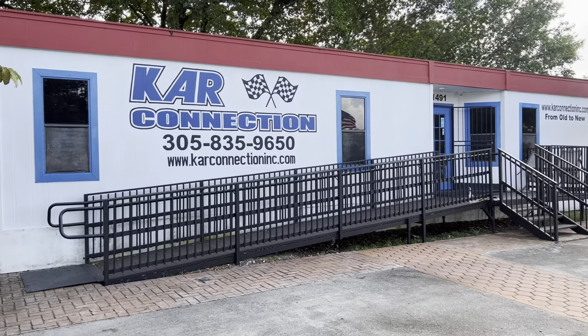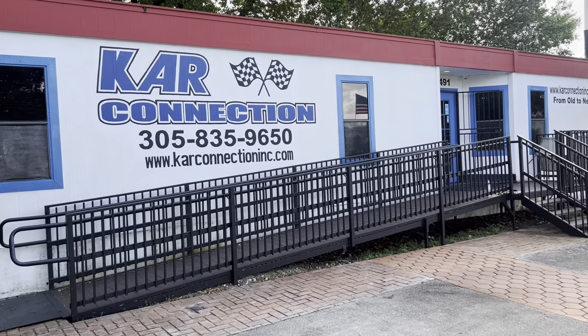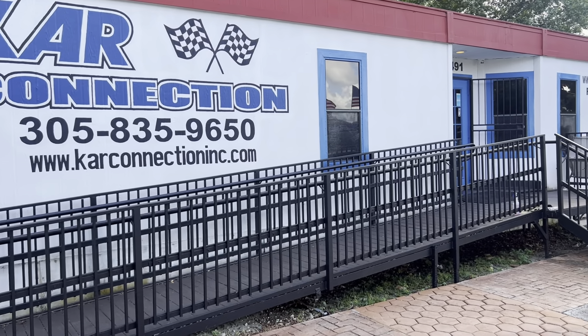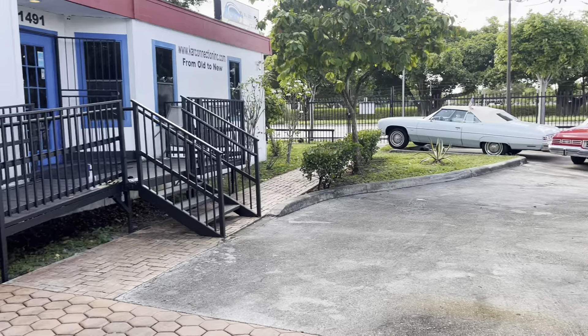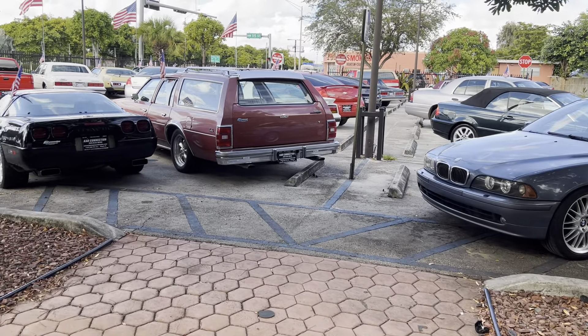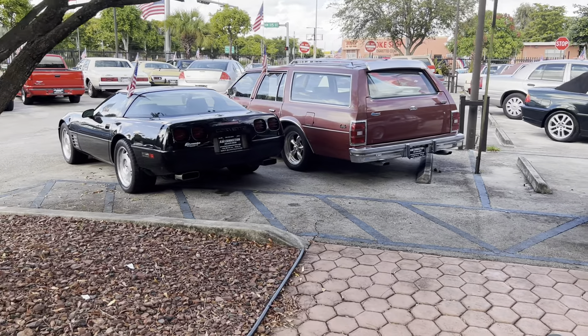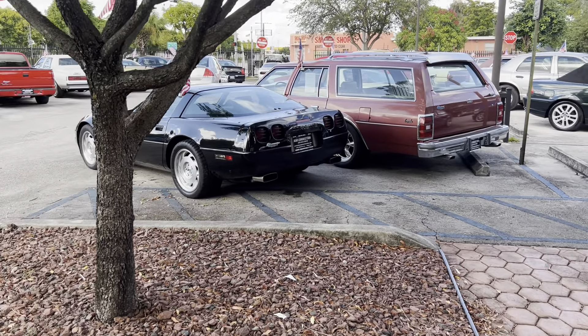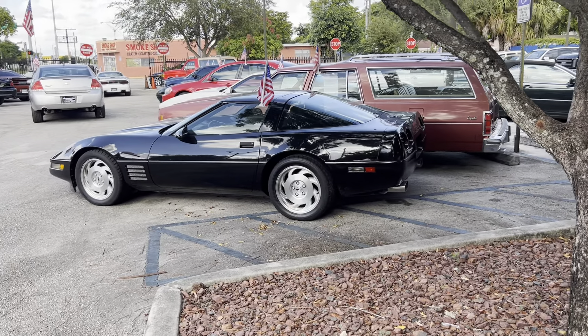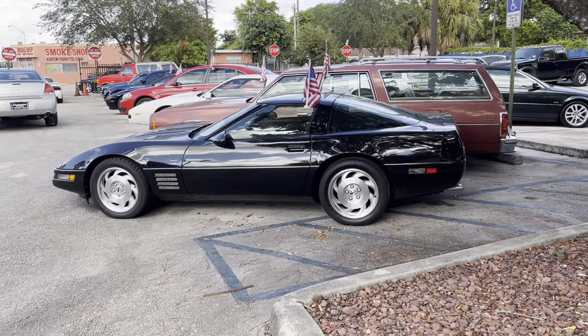If you need to contact them, we do have financing information on the website. Our financing — we use JJ Best. They start at 10% down depending on your credit. Please visit our website or go to their website for financing at jjbest.com. We do ship and sell worldwide. JJ Best will finance you nationwide based on your credit.